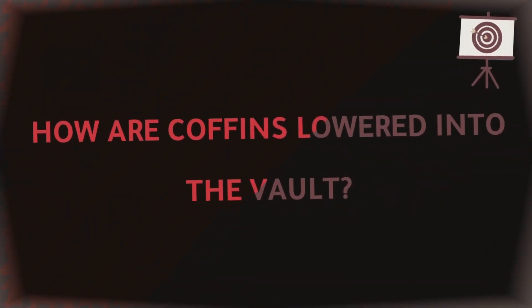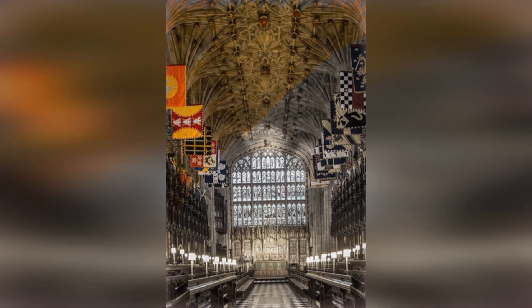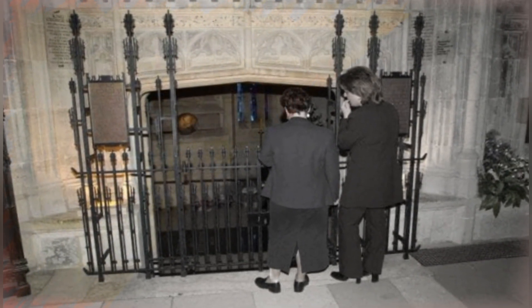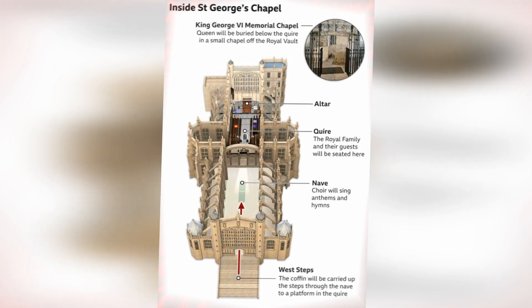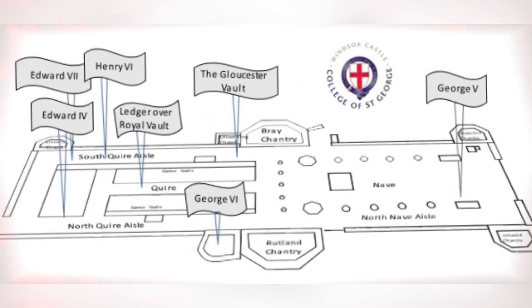How are coffins lowered into the vault? During the funeral, a black and white diamond-shaped stone flooring is removed, allowing access to this chamber. An electric lift then lowers the coffin through this opening into the vault. Once the lift reaches the bottom of the shaft, the coffin is moved down the corridor and into the vault, and placed on one of the shelves or a plinth inside.